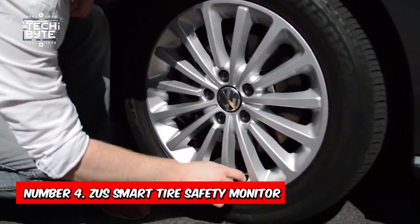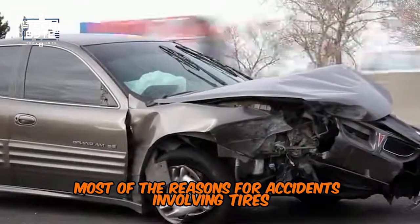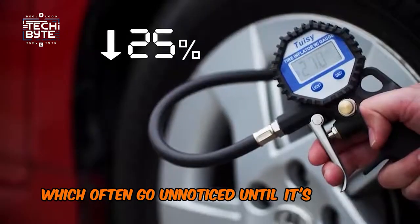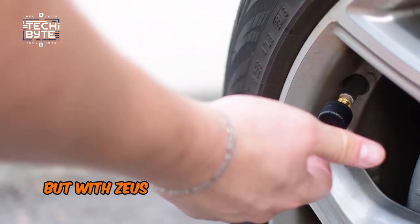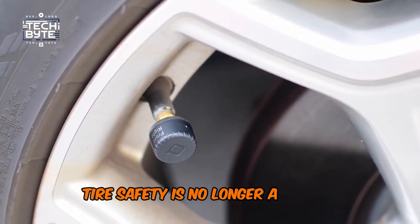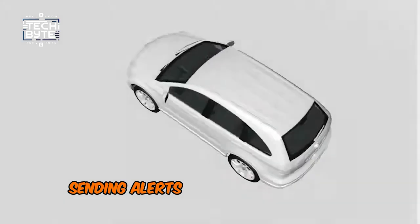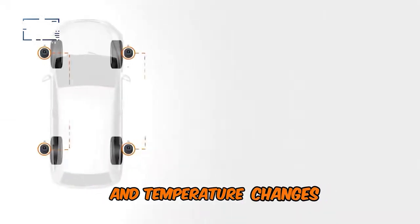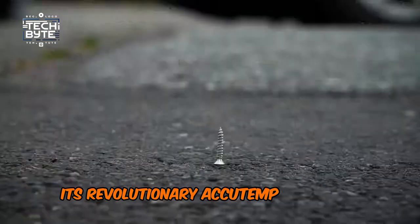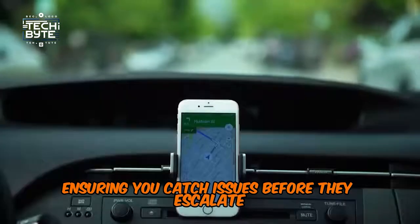Number 4: Zeus Smart Tire Safety Monitor. Most of the reasons for accidents involving tires stem from issues like low pressure or slow leaks, which often go unnoticed until it's too late. But with Zeus, Nonda's cutting-edge in-car gadget, tire safety is no longer a gamble. This smart tire monitor keeps you in the loop in real-time, sending alerts to your phone about pressure and temperature changes, helping prevent dangerous blowouts. Its revolutionary AccuTemp algorithm even detects slow leaks, ensuring you catch issues before they escalate.